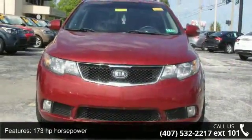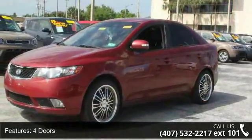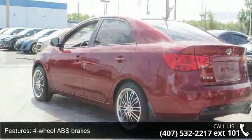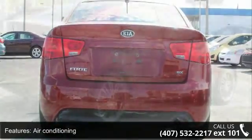Some of the top features included with this vehicle are 173 horsepower, four doors, four-wheel ABS brakes, air conditioning, audio controls on steering wheel, automatic transmission, Bluetooth, clock, in-dash, cruise control, and front-wheel drive.